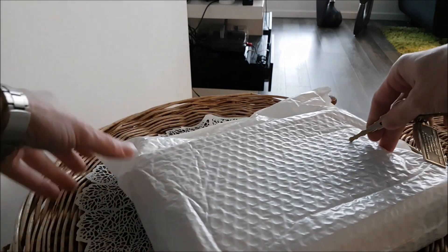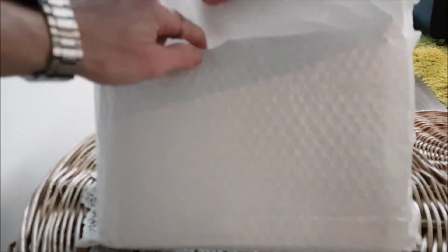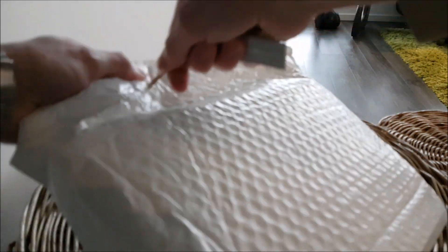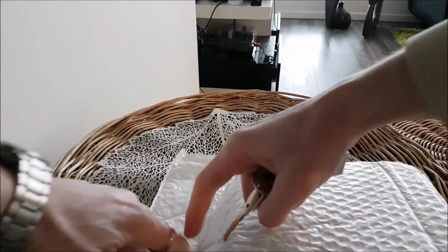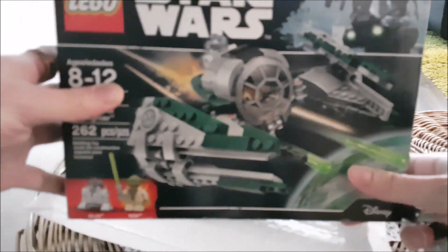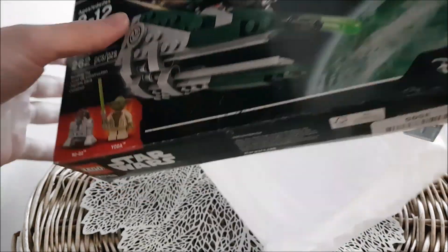So we got the final package of the haul. I'm starting to actually use a tripod for this, just because that way it's a little bit more level. And this is the last package of the haul — and that is Yoda's Jedi Starfighter. It's a pretty good looking set. I don't know why they stuck it in this bubble wrap, just because it can get wrecked that way. But yeah, that's the last of the haul.